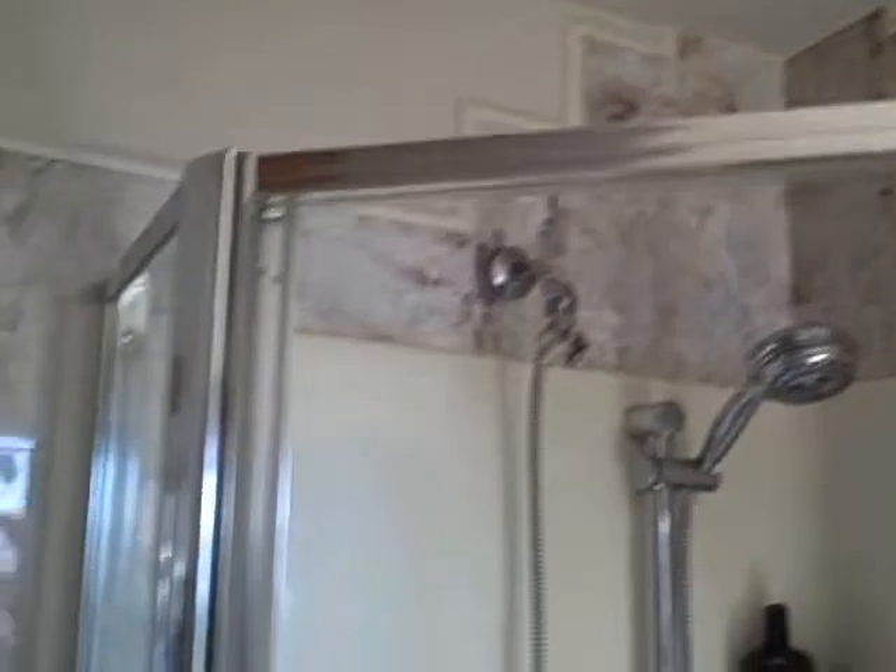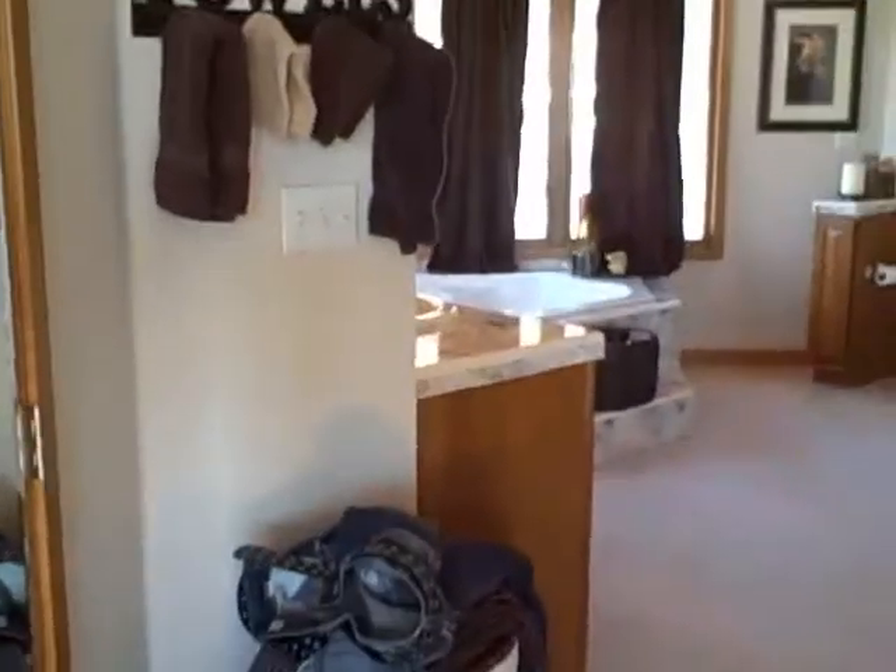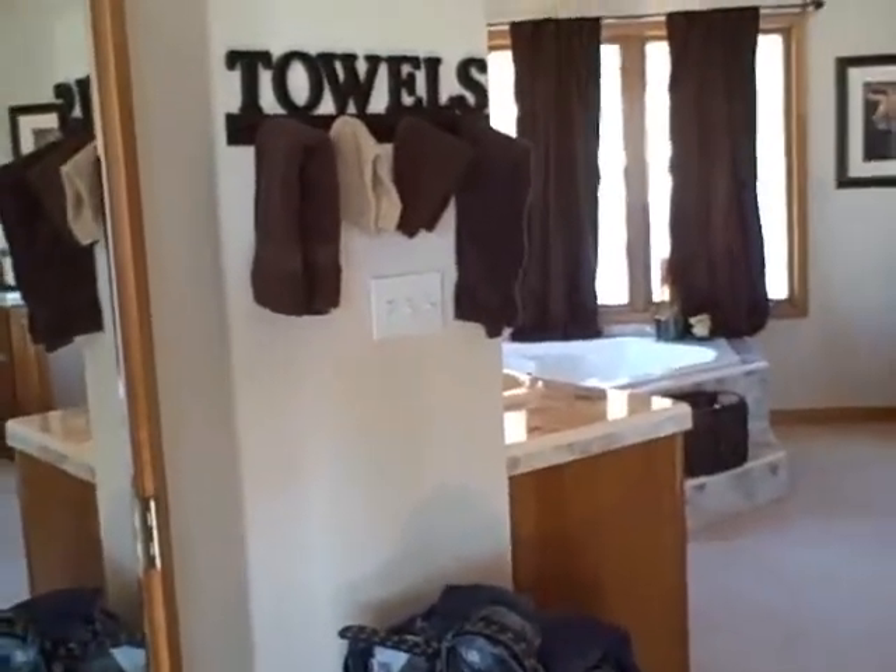So you walk in. To the right you've got a shower — open that up and take a look at that. And then as you walk around, look to the left and you've got a linen closet with mirror doors.